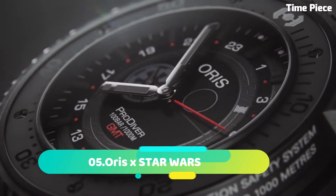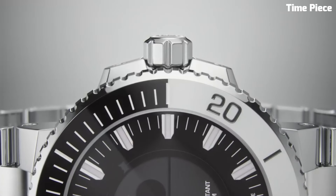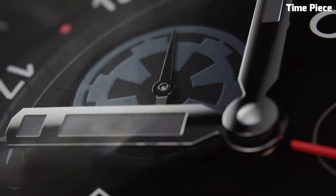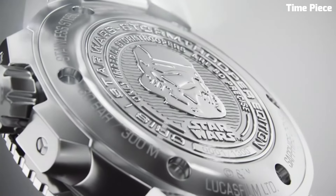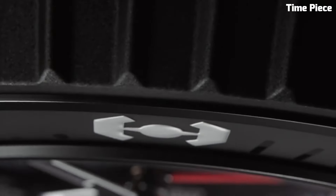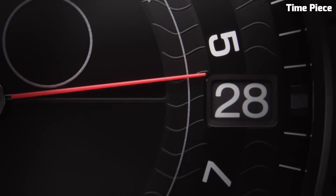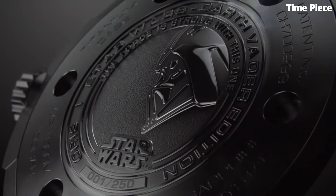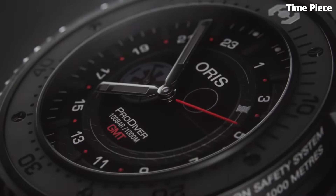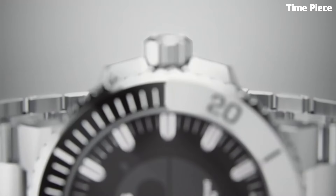Number 5. The Oris Star Wars collection brings the iconic galactic saga to life with a captivating range of timepieces. Inspired by beloved characters and themes from the Star Wars universe, each watch showcases exquisite craftsmanship and design. The collection features stainless steel cases, eye-catching dials, and straps that pay homage to iconic elements of the series, combining horological excellence with the magic of the galaxy far, far away — making them a must-have for passionate Star Wars fans and watch enthusiasts alike.